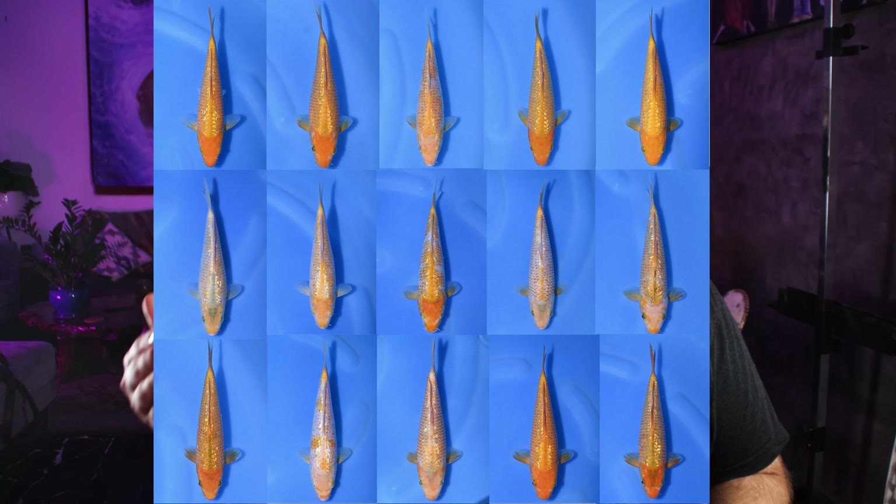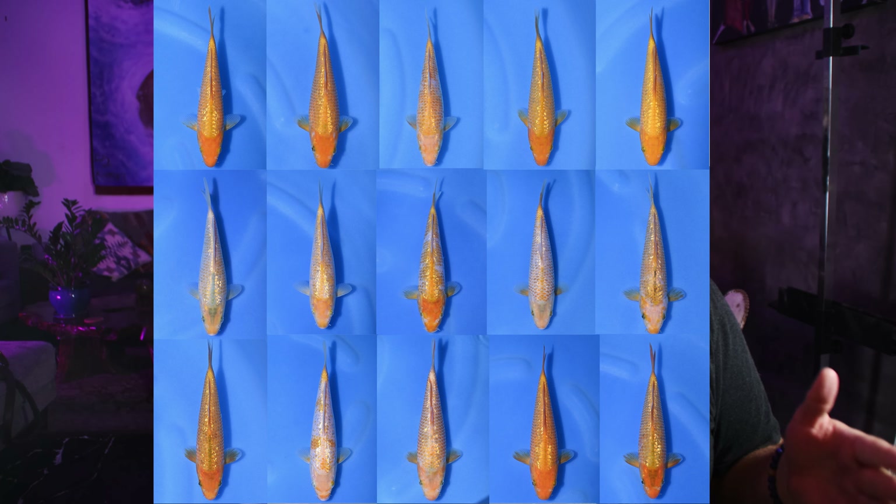After witnessing all the remarkable journeys these golden corn go through, I couldn't stop myself — I had to join in on the adventure. As a devoted scholar of all things koi and being fortunate enough to have a great relationship with Taniguchi-san, I was able to acquire 15 high-quality golden corn and have documented their changes each year. My ultimate goal is to get one really good specimen that's hopefully good enough for the All Japan Koi Show, and I'm hoping to share that journey with you guys in another video soon.